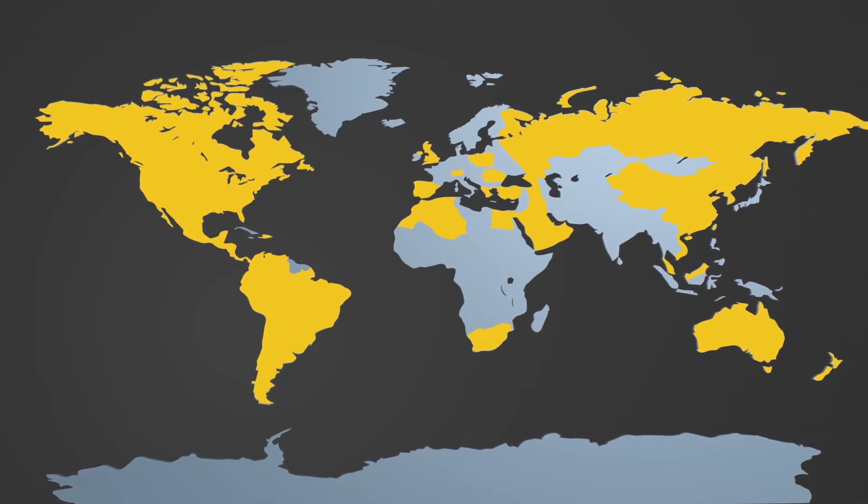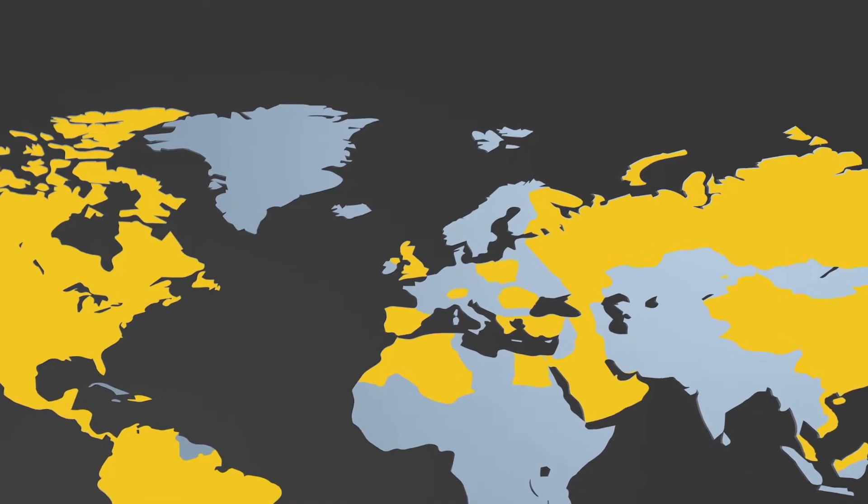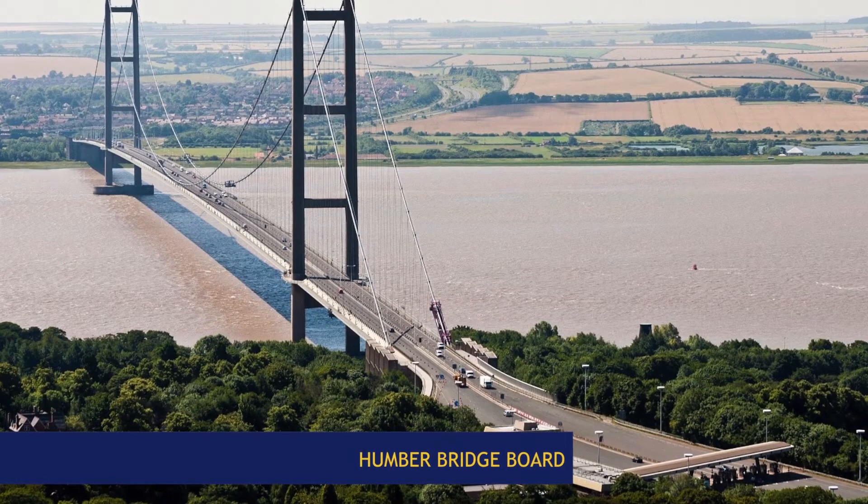In recent years, Sisei has positioned itself in the UK market thanks to its capacity to effectively implement all types of toll systems.